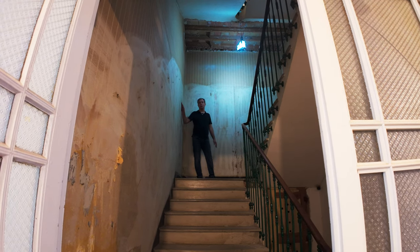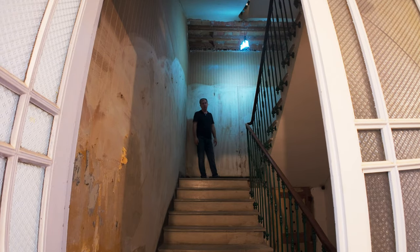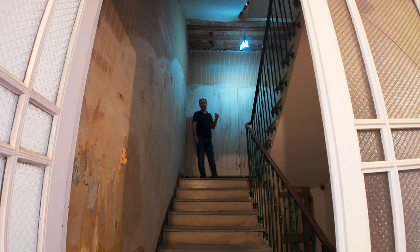They wallpapered everything, which is what they did in the 60s. I haven't removed the wallpaper on this wall all the way at this stairwell because I needed scaffolding, but I've removed about 17 hundred 100-liter bags of wallpaper from this house so far.